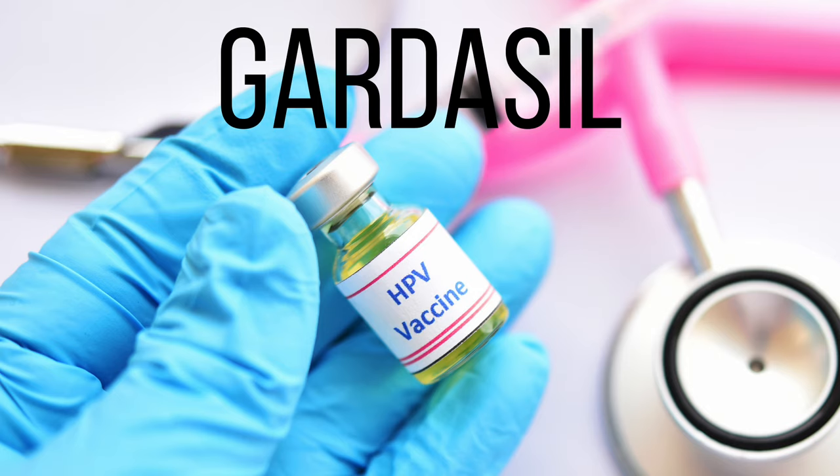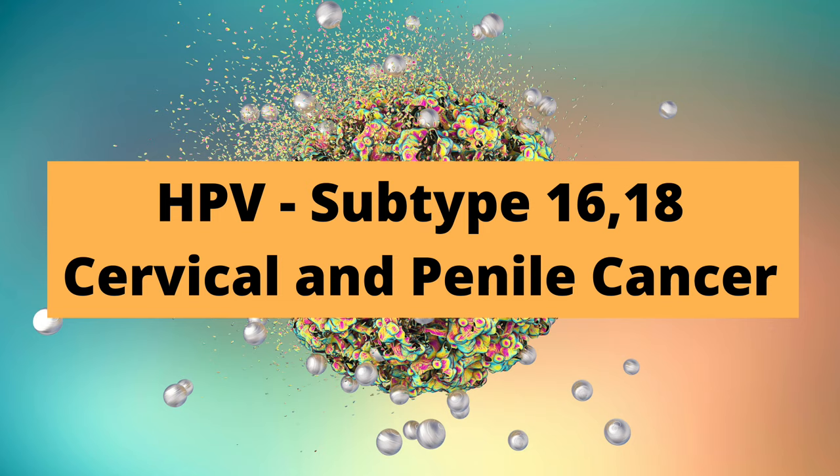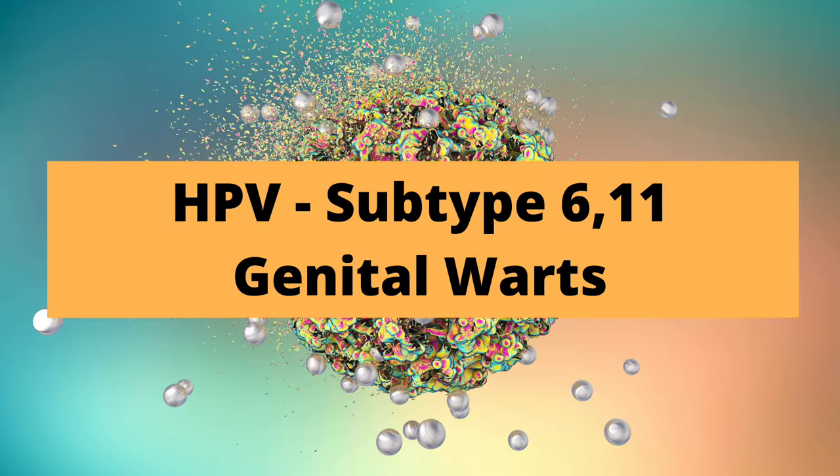Another way is the use of a vaccine called Gardasil. This is a quadrivalent vaccine that protects against four different subtypes of HPV: the high-risk subtypes 16 and 18, which can lead to penile cancer and cervical cancer, and the low-risk subtypes 6 and 11, which lead to external genital warts.